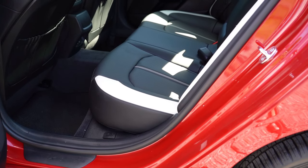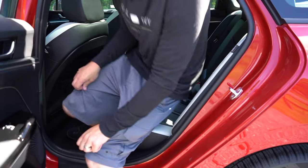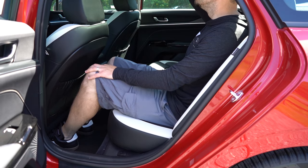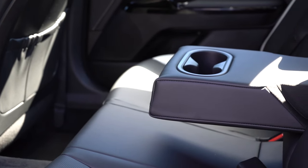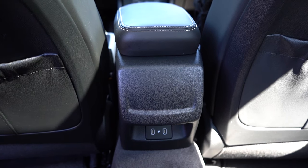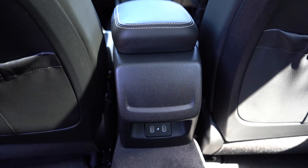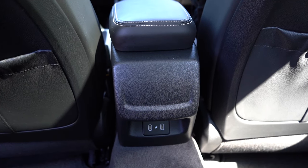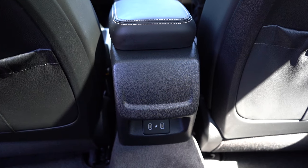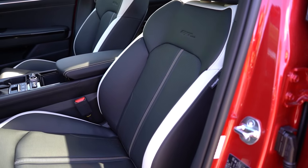Rear legroom comes in at 35.2 inches — plenty of space for a six-footer. Standard features include a rear center armrest with cup holders and rear USB charging ports. One downside: rear ventilation is only available on the GT and EX trims, so the GT Line misses out, which I think is a bit of an oversight.